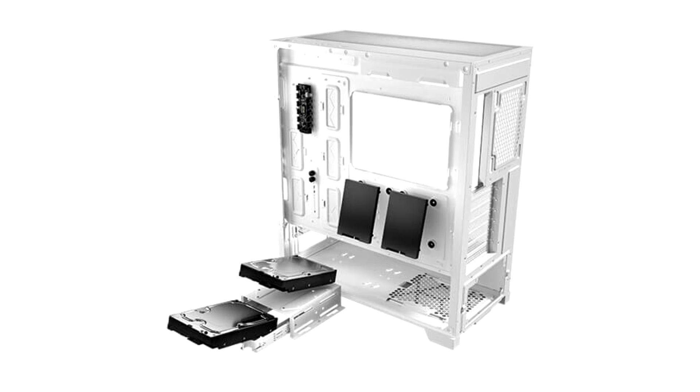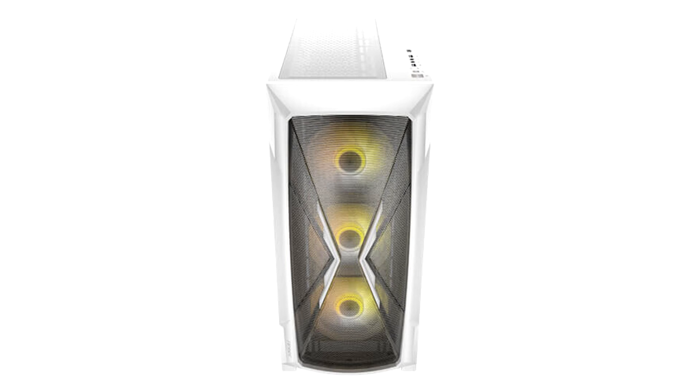Magnetic and pull-out dust filters at the top and the bottom allow for easy cleaning and maintenance. The 4mm non-drilled tempered glass side panel lets the user show off the build, while the interior of the chassis allows plenty of space for water cooling and case fans.